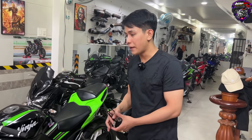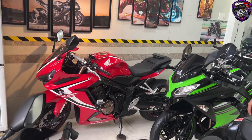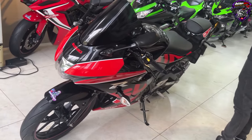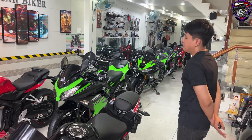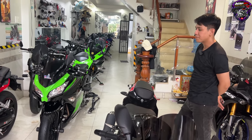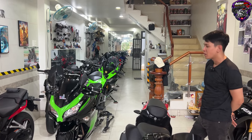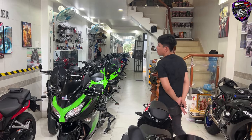Hoặc mua xe Ninja 300 bên mình, đi rồi muốn đổi lên 650 thì mình có hỗ trợ đổi cho anh em. Hôm nay nhân vật chính là em Ninja 300 và em GXR cực rẻ. Em Ninja 300 này rất đã, đẹp hơn những con trước vì tem jean, sơn jean chưa có sức mẻ, chưa có chày luôn.